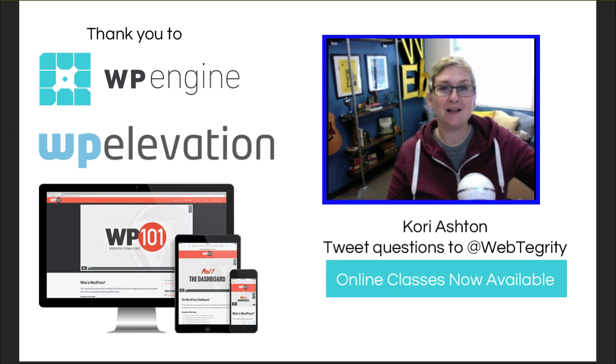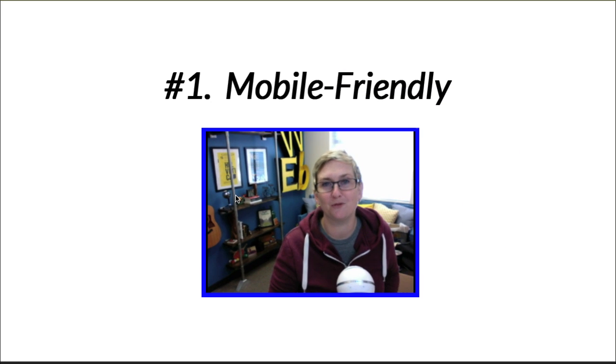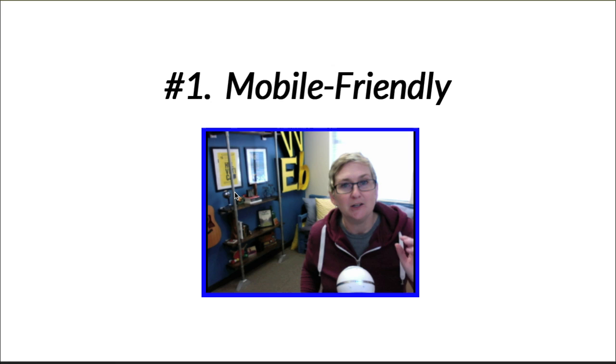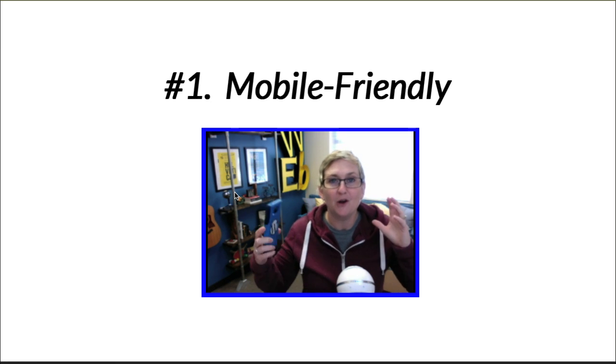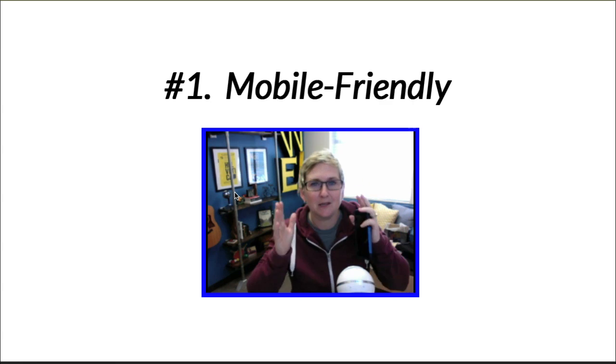Looking forward as to what things you should be doing, the very first thing we want to talk about is mobile friendliness. Everybody knows your website has to be responsive. You should be looking at a theme for WordPress that allows that type of cool structure so it looks great on a cell phone. But there's a lot more you should be thinking about as well.